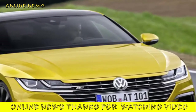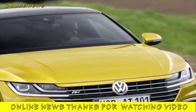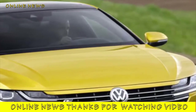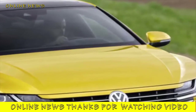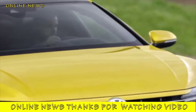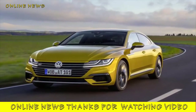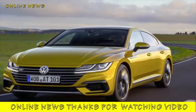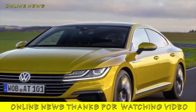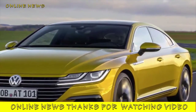It qualifies for benefit-in-kind company car tax at a lower percentage rate than its diesel rangemate, seeing as Volkswagen is highly likely to sell the car for less than the £40,000 threshold for the £4.50 a year premium road tax. It also remains to be seen whether there will be any significantly cheaper versions of the Arteon offered in UK showrooms.